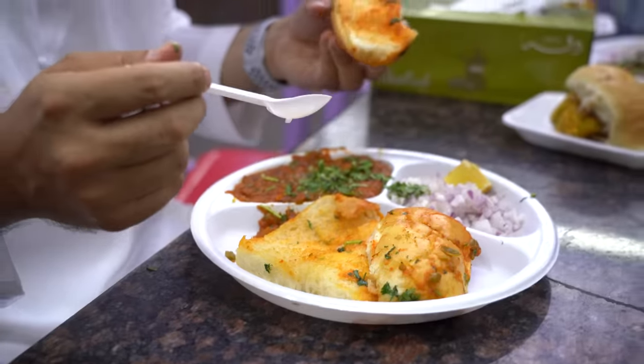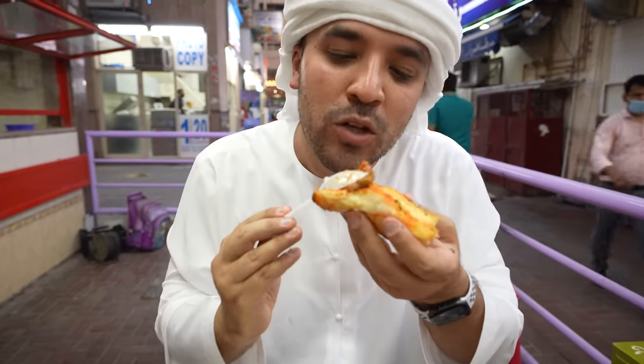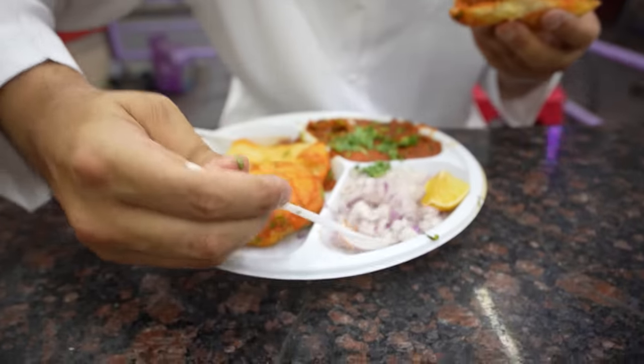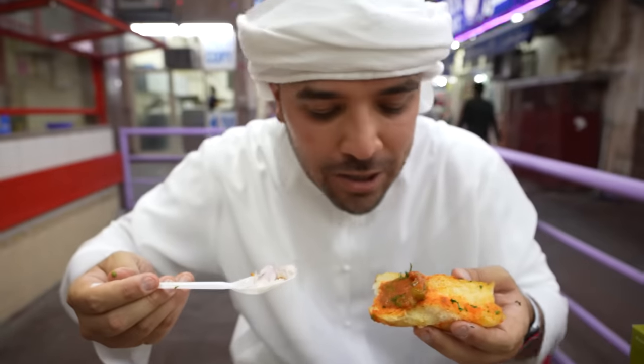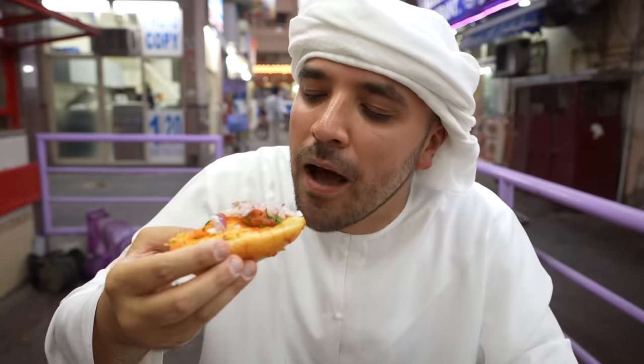Now we're going to try the pav bhaji. You get a piece of the bread, some of the bhaji mix on top, then some onions for a little crunch — and that beautiful breath that Sanama is going to be smelling later on. Bismillah.